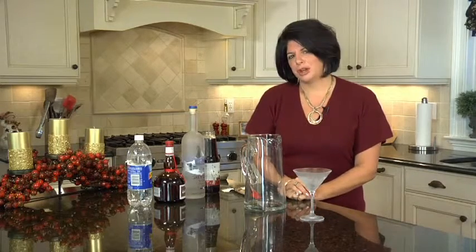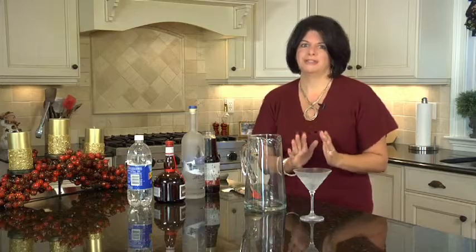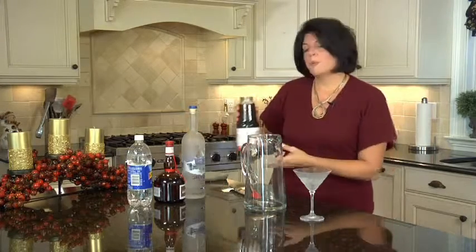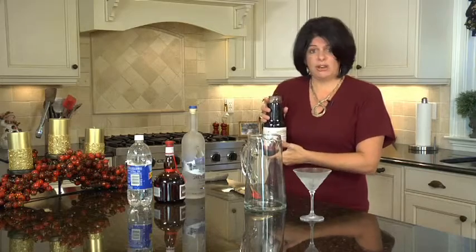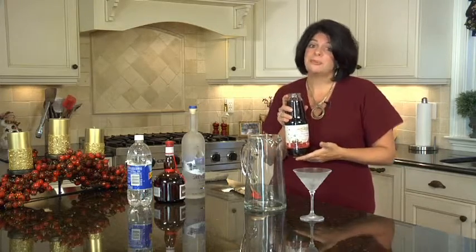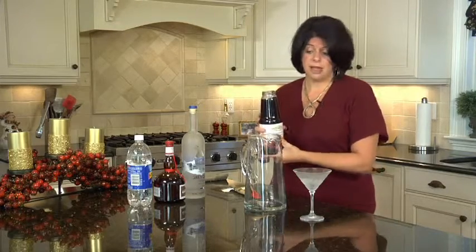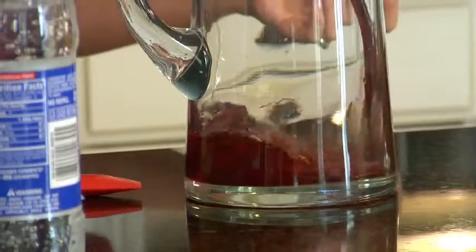Whenever I have a party I always serve red and white wine, but I also like to have a signature cocktail. And what I'm going to show you now is this year's signature cocktail in my house — it's so delicious and very, very simple to make. I have pomegranate tart cherry juice, and it may sound a little different but it's really easy to find. I found this in Stop and Shop in the produce aisle. So we start out with our pomegranate tart cherry juice.